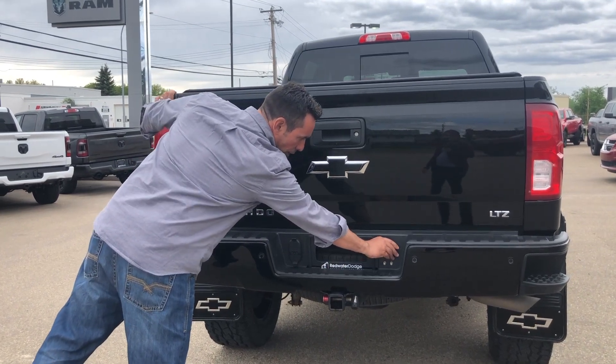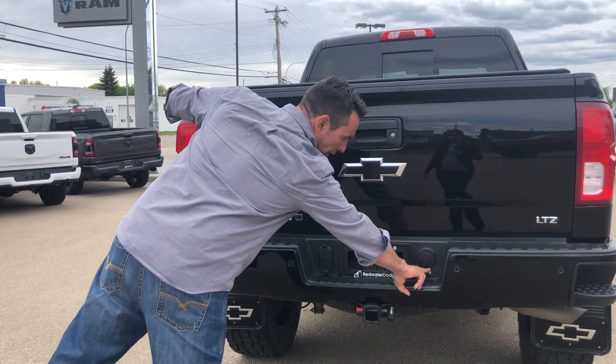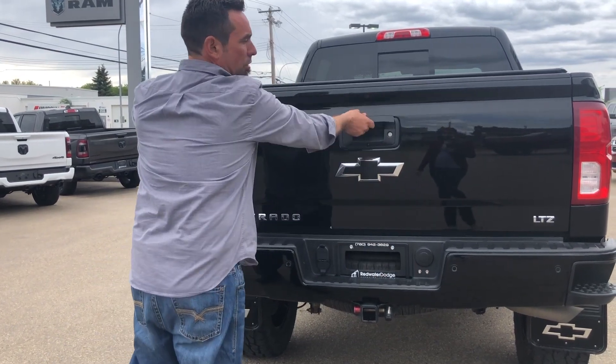Easy to get at spare tire — you can pop this open and crank the spare tire down if you want. It also has the airbag nozzles right here so you can jack up the suspension on it if you like.